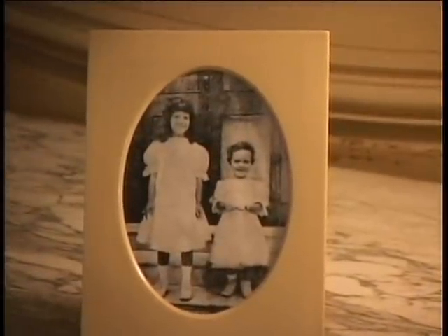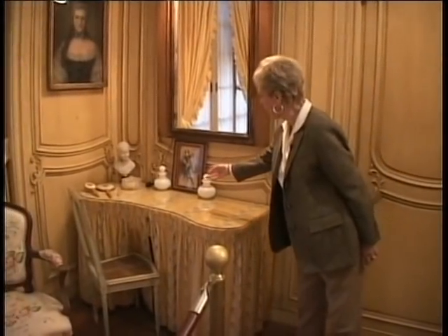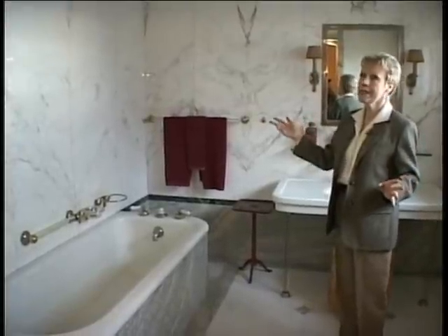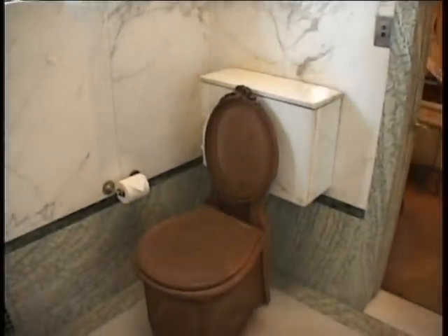With Virginia there were three children — photographs of them are over here. Two daughters, Muriel and Consuelo, and one son, Willie K. Vanderbilt III. Here's a photograph of the girls as teenagers around 1920. Here's the adjoining bathroom. What's interesting here are panels of bookmatch marble — the marble is sliced and then opened like the leaves of a book so you get a reflecting design.